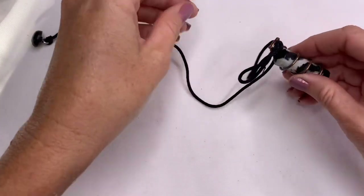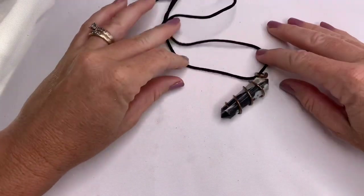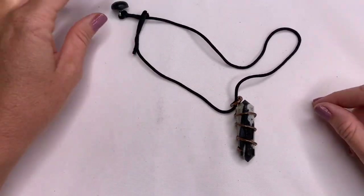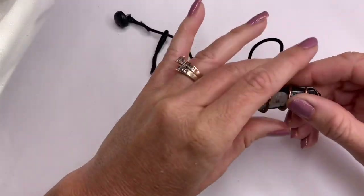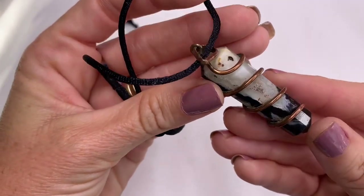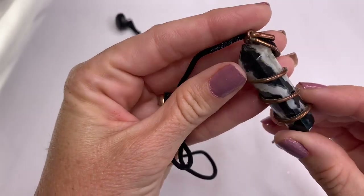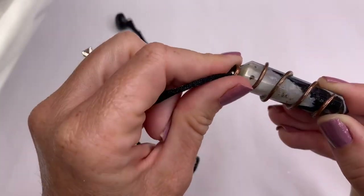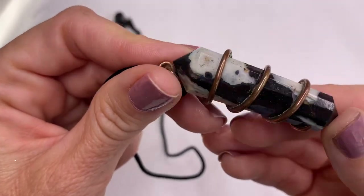We have some sort of crystal pendant on a simple rope chain. There are blacks and whites in this crystal. Beautiful.